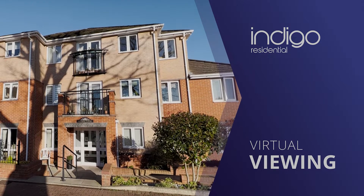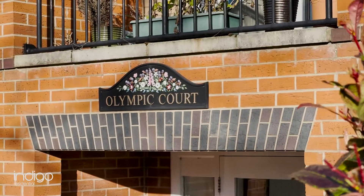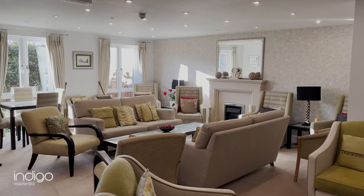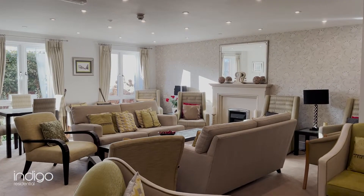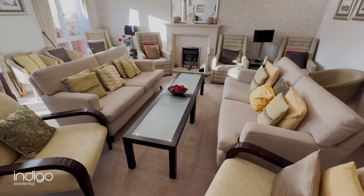Indigo Residential are proud to announce this chain-free apartment. This block briefly comprises of a secure entrance into the communal lounge. This over-60s apartment block has its own house manager and has regular activities should you wish to participate.